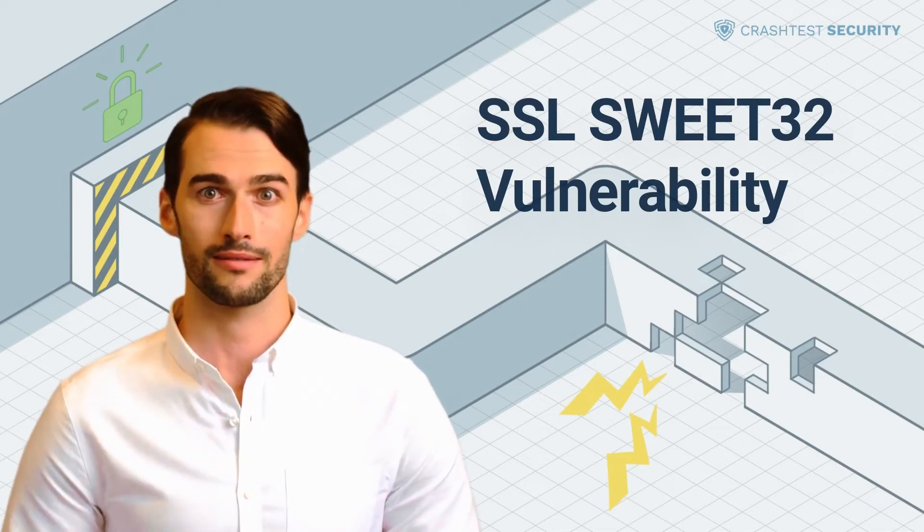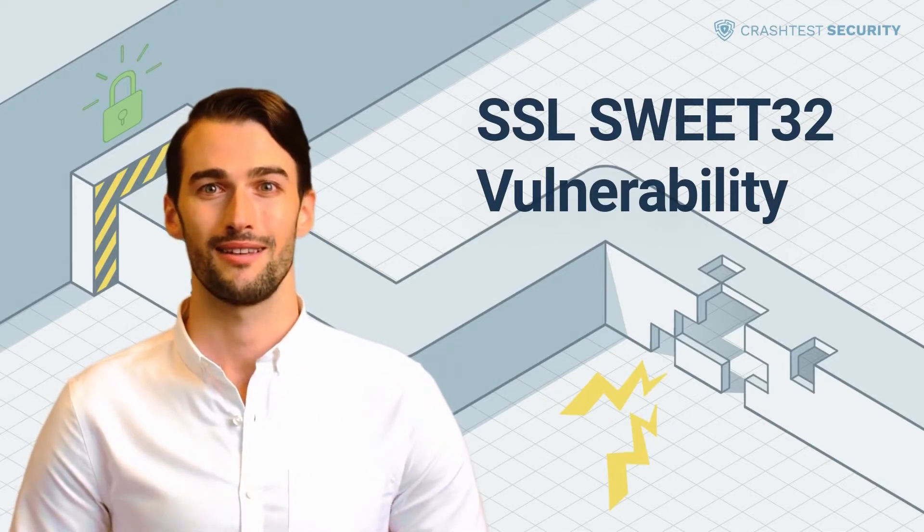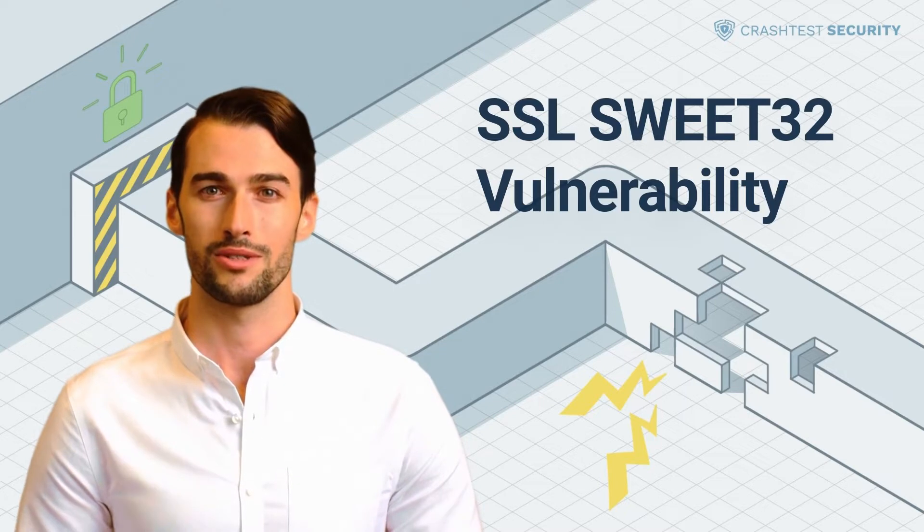Hi, it's Alan from CrashDesk Security. In this video, I will tell you more about the Sweet32 attack, how it constitutes, and how security issues can be prevented. So let's get started.